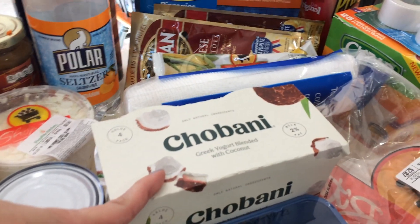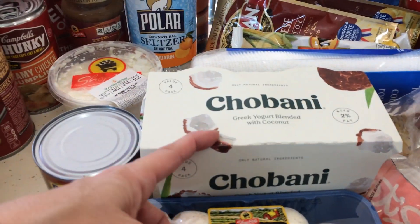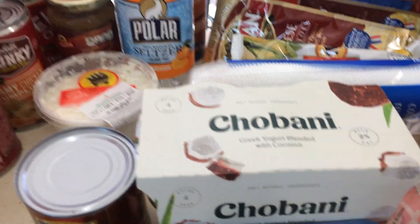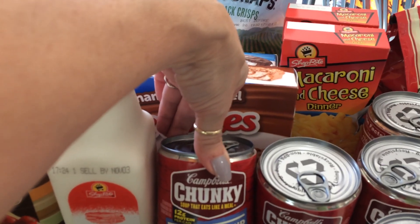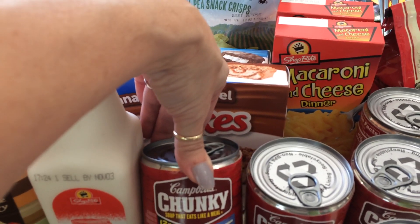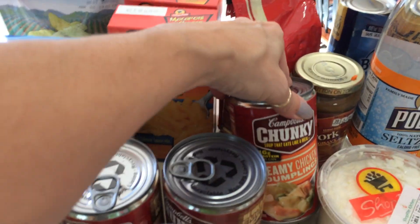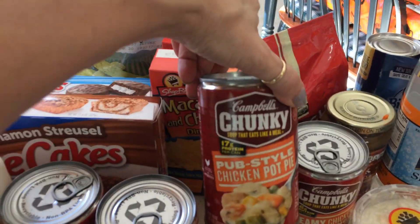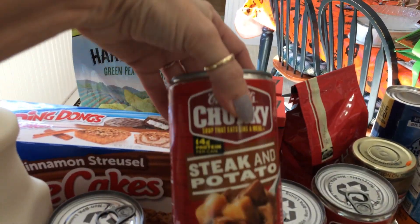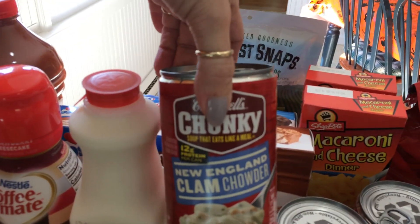That's a good price because if you buy them individually you can usually get them on sale for $1 a piece, so the 4-pack for $3.50 is a deal. The Campbell's Chunky Soup was a good price — $4 for $5.00, so $1.25 a piece, about half off. I got four: Creamy Chicken and Dumpling, Pub Style Chicken Pot Pie, Steak and Potato, and New England Chowder.